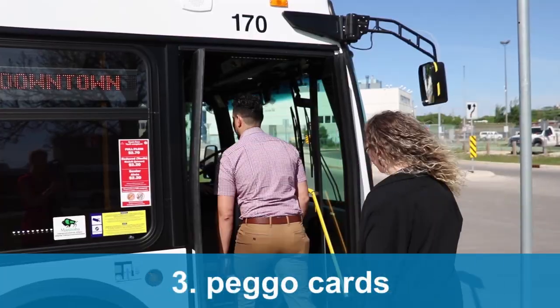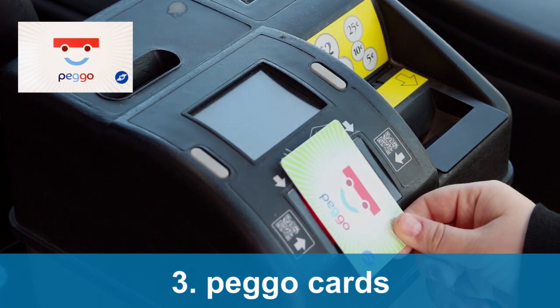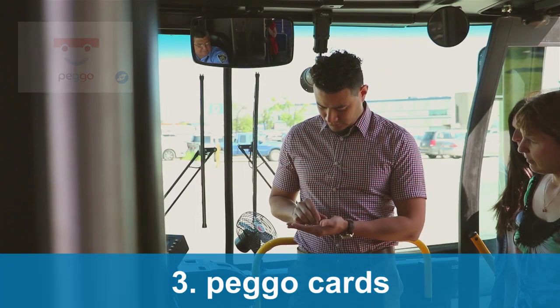Use Winnipeg Transit's new electronic reloadable Peggo card to make paying your fare more convenient than ever. Simply place your card against the card reader on the fare box, wait for the beep and find your seat.